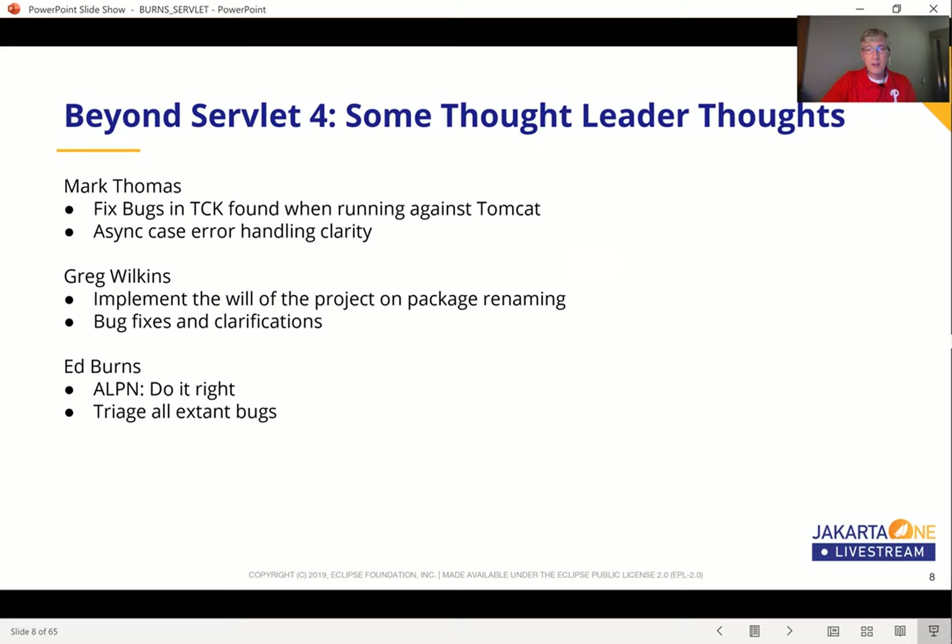I did a little polling of some thought leaders on what they thought would be an important next step for the Servlet API in terms of new features. They uniformly said this API is pretty solid, pretty good for what it is and what it does. Mark Thomas, who was the main guy on Tomcat, said that when they ran the TCK against Tomcat, they found some bugs in the TCK that they would like to fix and re-enable those tests.